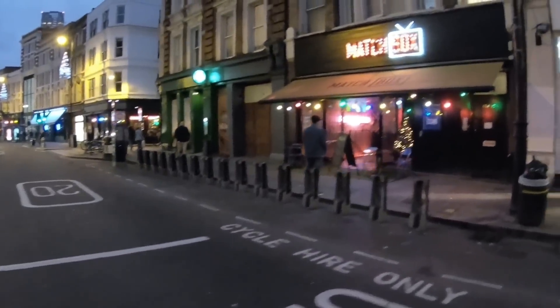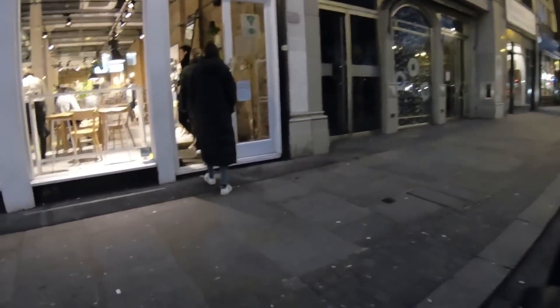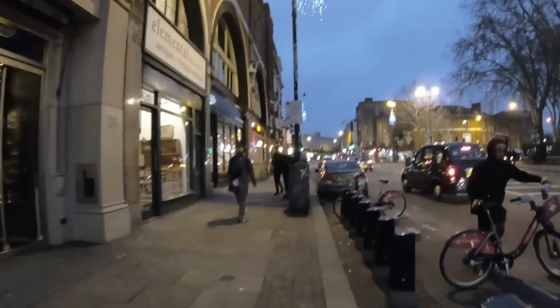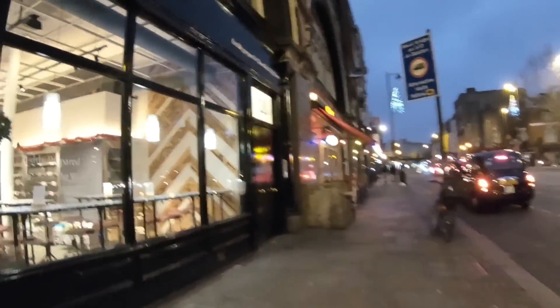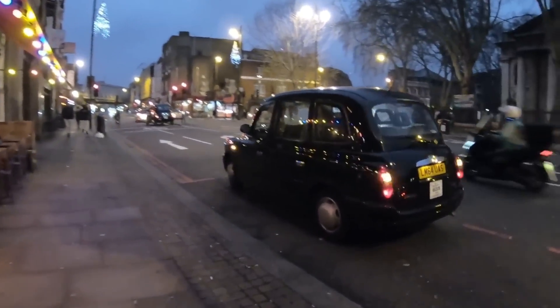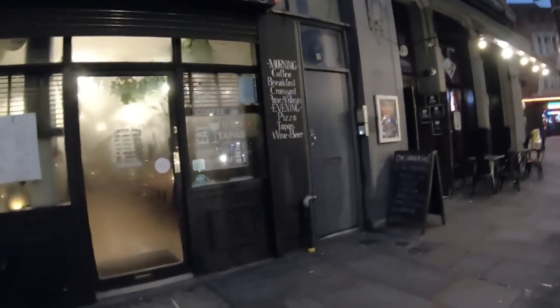I'm going to wrap up this video, because this area just is not quite as happening as over on Brick Lane. Alright, that's going to do it. Thanks for watching — one more day in London.